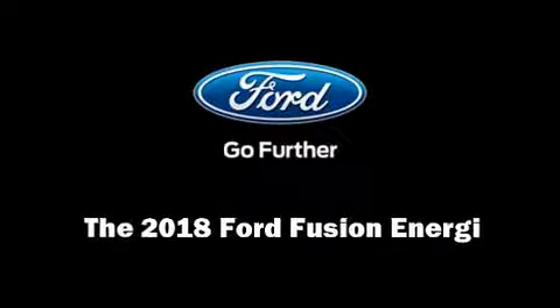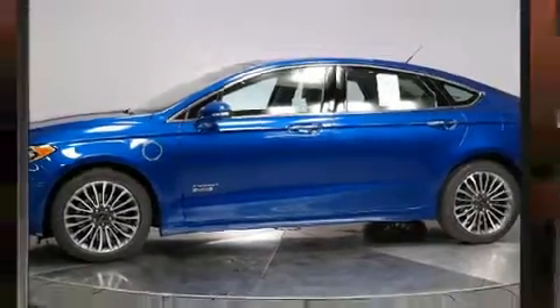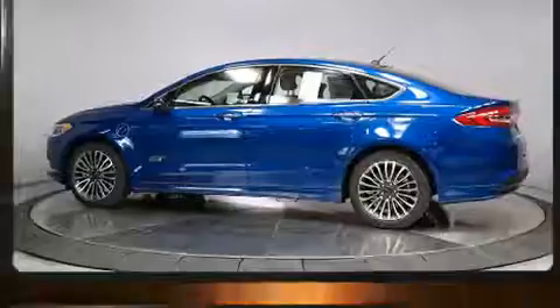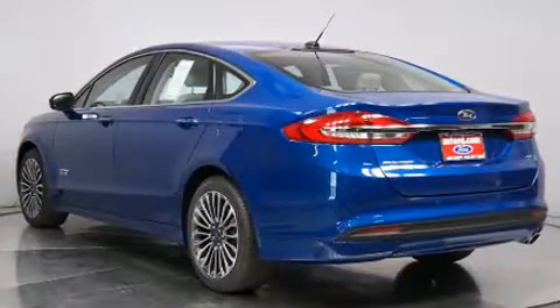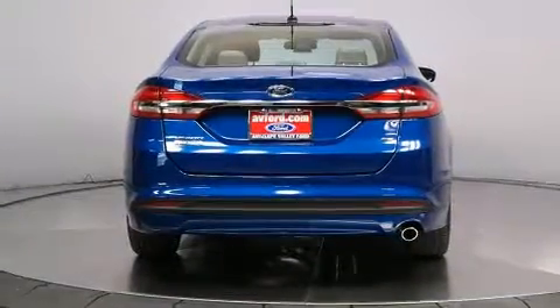Sensibility and practicality define the 2018 Ford Fusion Energy. This four-door, five-passenger sedan provides a satisfying ride for all passengers. It features an automatic transmission, front-wheel drive, and a two-liter four-cylinder engine.